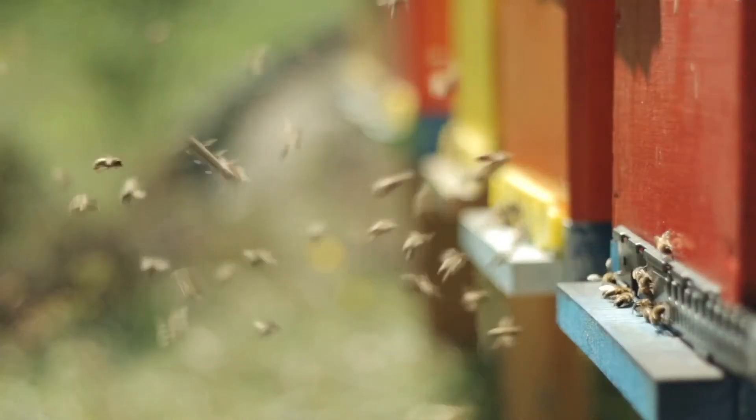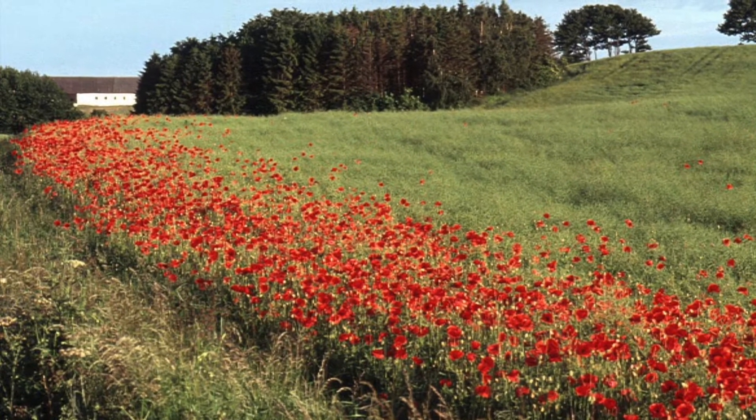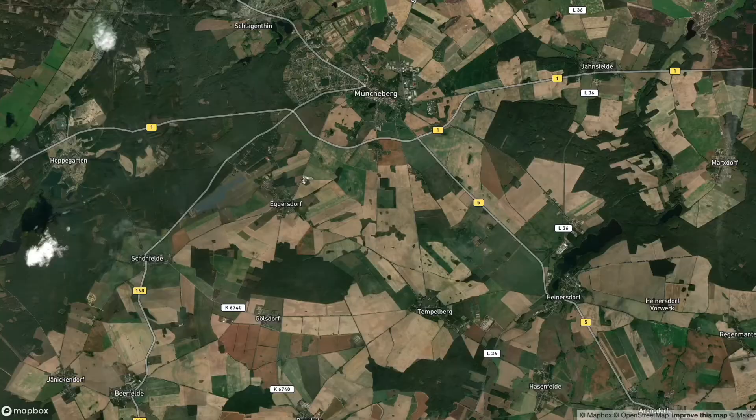Planting wildflower strips along a field's edges can increase biodiversity and foster insect and bird abundance. While planting wildflower strips is subsidized by the government, farmers have to assess whether this subsidy will cover the cost of taking the area out of production.